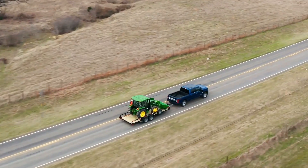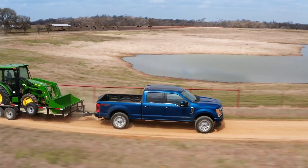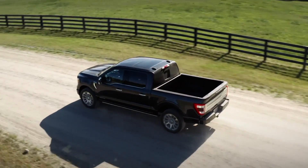From dawn till dusk, Ford trucks are with you every mile of the way. And we'd like to say thank you, Farm Bureau, for your partnership and support to help make Ford F-Series the best-selling pickup in America once again.